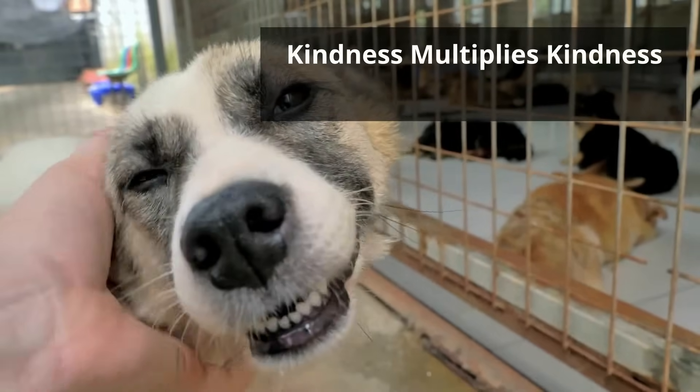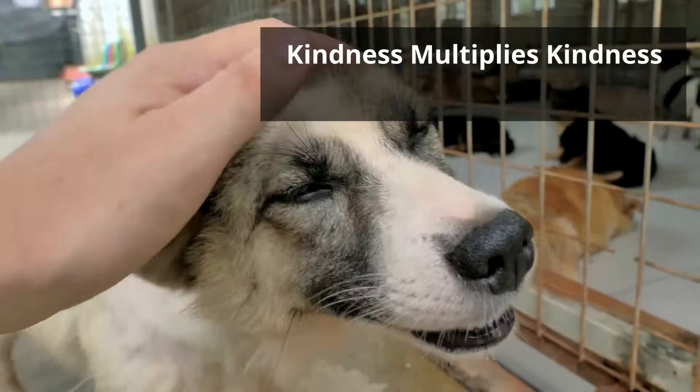Thanks for watching, and remember: kindness multiplies kindness. Be kind to someone today.